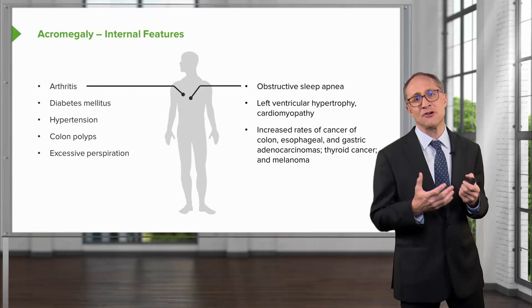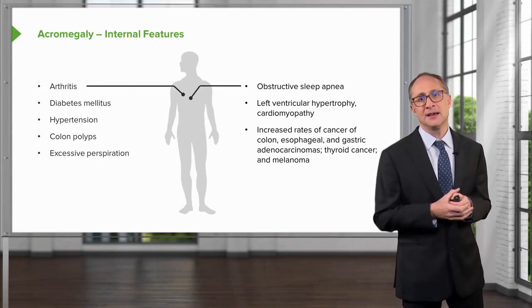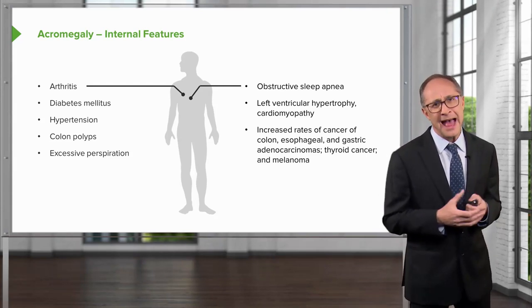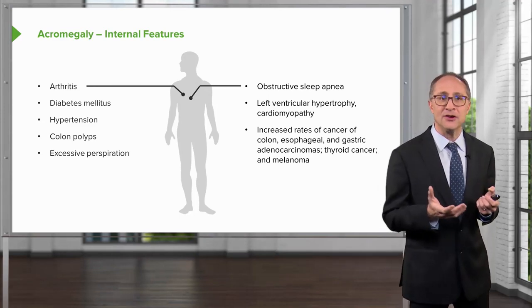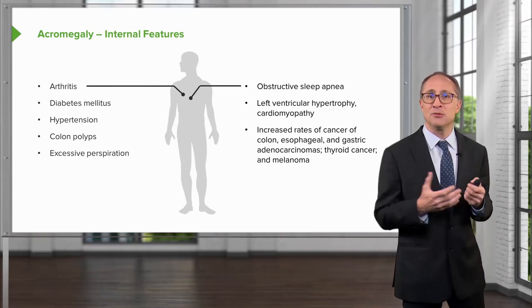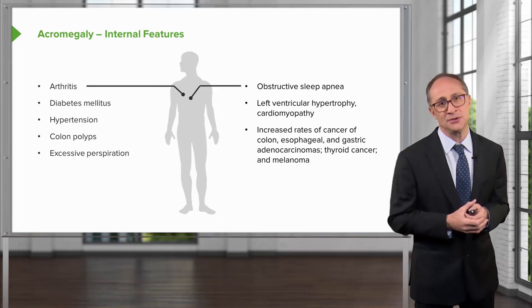There are increased rates of cancers, particularly of the colon, esophagus, and stomach, as well as thyroid and even melanomas. The clinical pearl here is that, because of the increased number of colonic polyps, patients are predisposed to colon cancers and will often present as a first feature with blood in the stool.